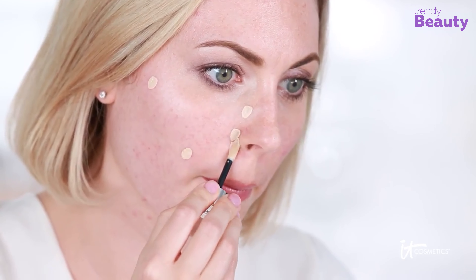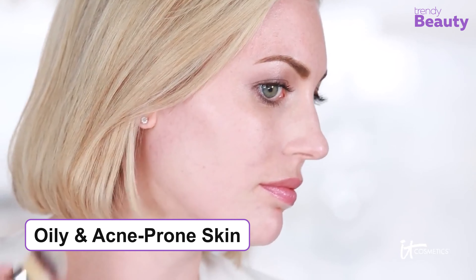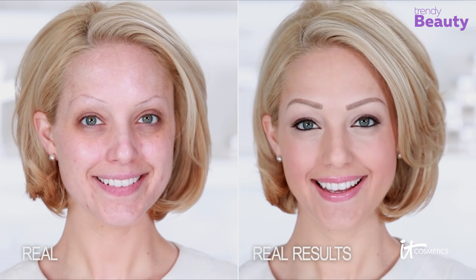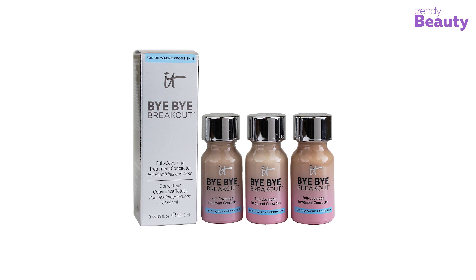This amazing product hasn't received any negative reviews on Amazon. We were overwhelmed by the quality and effectiveness of this concealer, so overall it'll get five out of five stars.